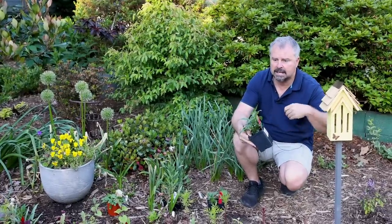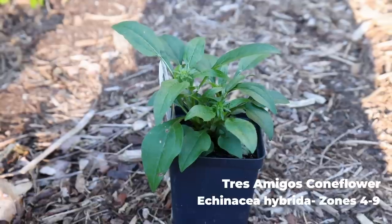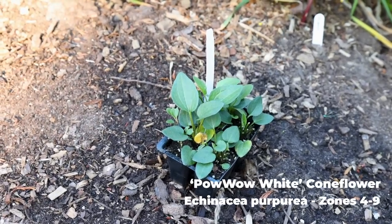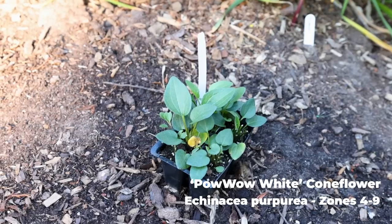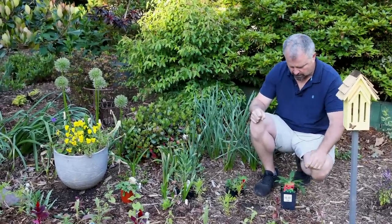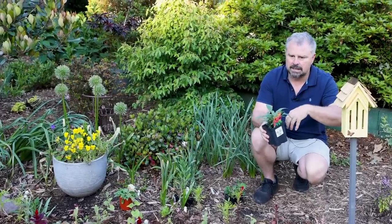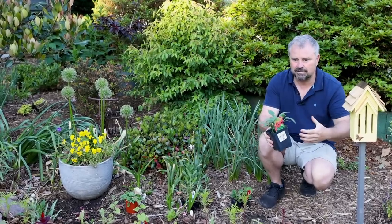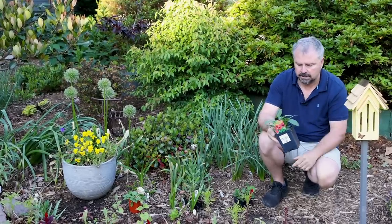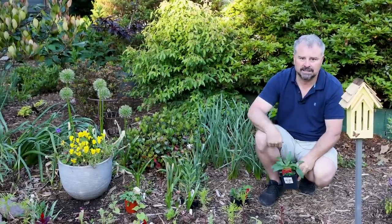I have a coneflower called Tres Amigos, and the flower color actually changes as it matures — starts out a peach color, goes orangey, and then kind of a burgundy finish. I've also got some Powwow White Echinacea in a four-pack, and those are going together back in this area. A great thing about coneflowers is they're deer resistant, drought tolerant, and native. You can deadhead coneflowers to get more flowers, but I actually prefer to leave the flowers, let them mature, and let the birds get the seeds. I have so many flowering things out here — I prefer the birds have the opportunity.